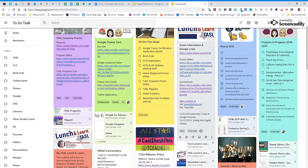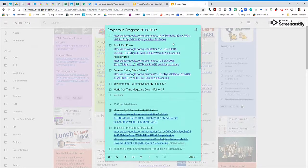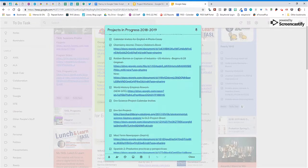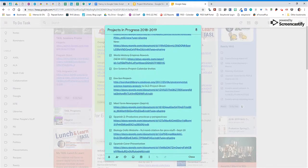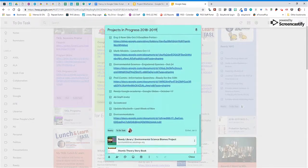My digital learning coach and I create meaningful technology projects using information for our teachers and students. We have a Keep note that houses all the links to our projects for ease of access as we work on them and as we complete them, we mark them off. At the end of the year, it also provides us with a timeline of all the projects we did for the year.